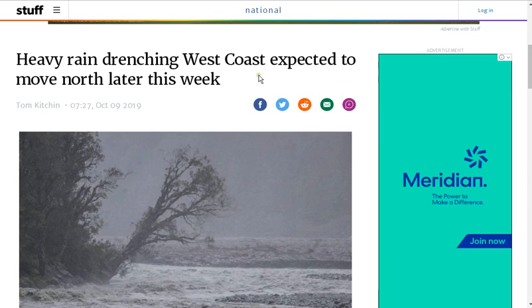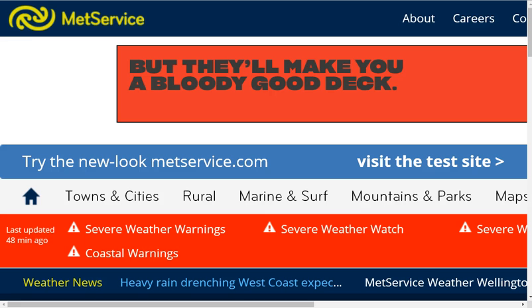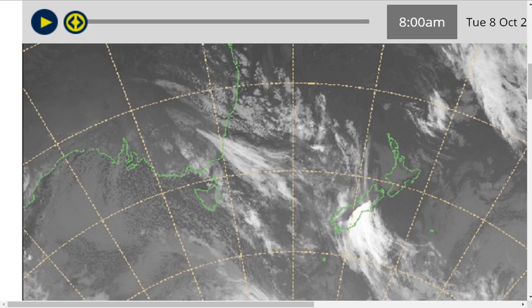Under the circumstances I am not surprised that there is heavy rain drenching the west coast, and I'll show you why. This is the bit they don't tell you — that it was man-made. How they made it is, well, here it is. I'll just run this through and you'll be able to see that it was manufactured over the Tasman Sea by a process of dropping aerosols and then using EMF to heat those clouds, causing moisture, and you'll see it happen here.